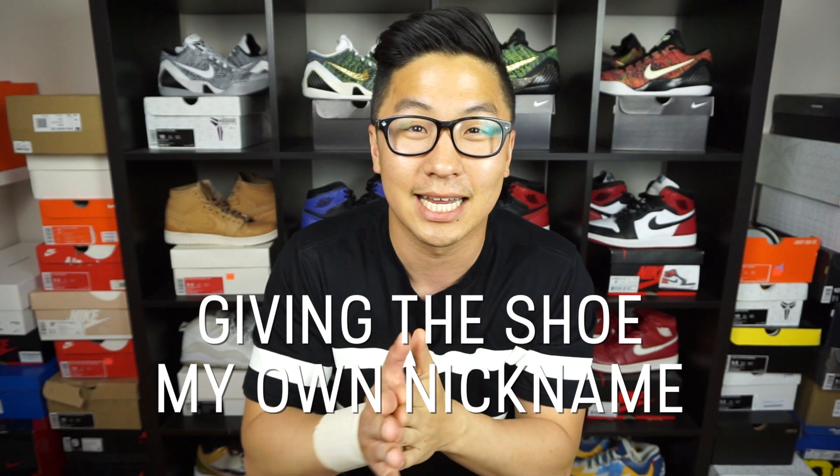Today I have an unboxing for you guys, and these shoes are actually still sitting on shelves right now. You can probably walk into your local Foot Locker, Champs, or any Sneaker Boutique and they'll have this shoe. But the reason I want to show you guys is because it has a special theme for Toronto — and it's not even for me, it's for one of my friends.